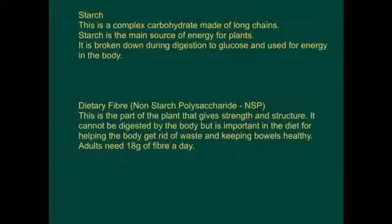Starch is a complex carbohydrate made of long chains. Starch is the main source of energy for plants. It is broken down during digestion to glucose and used for energy in the body.